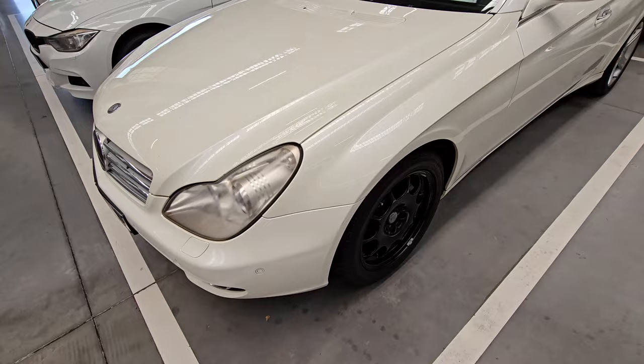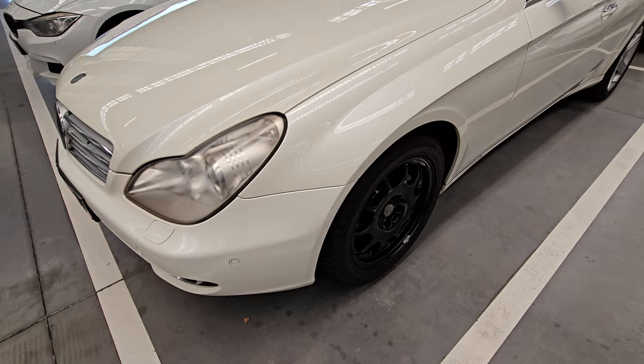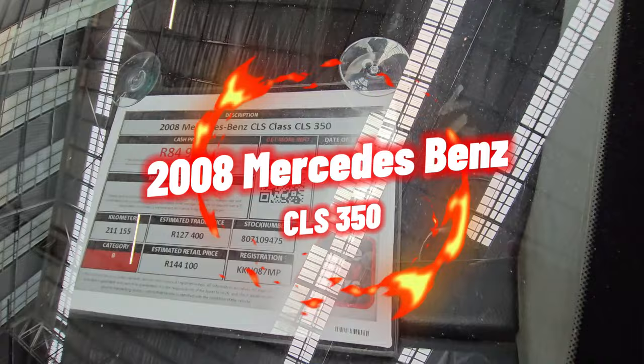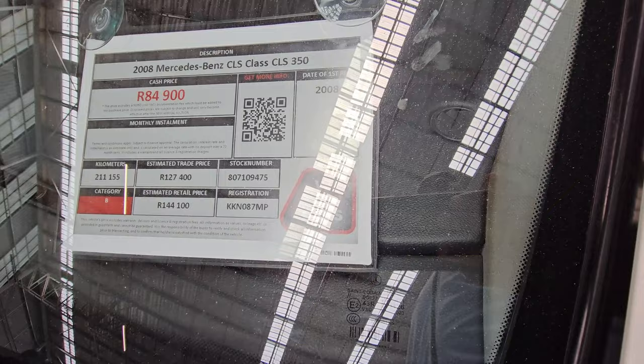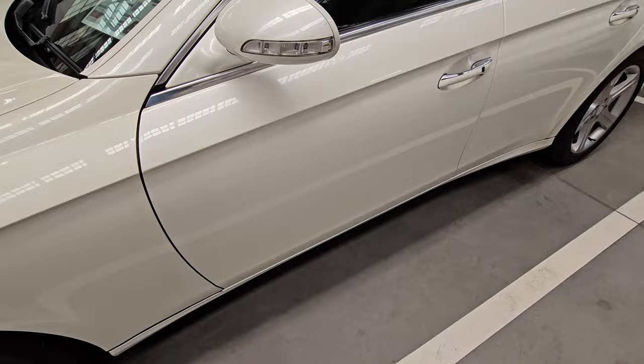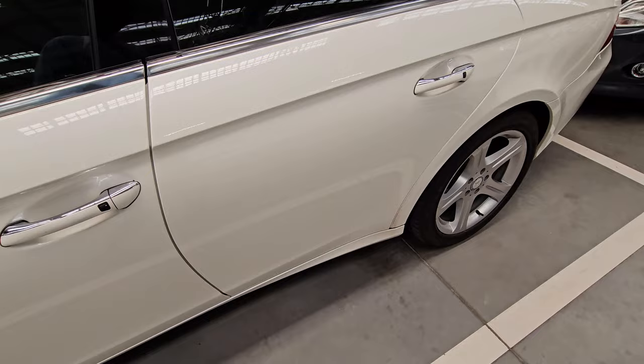Moving on to vehicle number five — if you've always wanted to own a Mercedes and you've got less than 100K, here is one to consider. This one is a 2008 Mercedes-Benz CLS. It's a category B, it has traveled a whopping 211,000 kilometers, and the cash price is 84,900. Going through the Decra report, the only thing listed was that both front tires are smooth — that's the only issue with this particular vehicle. So if you're really interested in a Mercedes, I would recommend going to check this one.